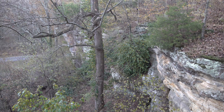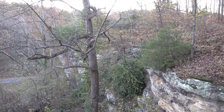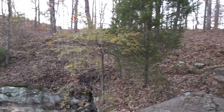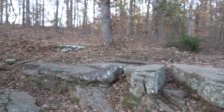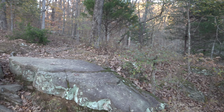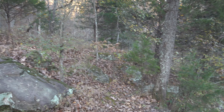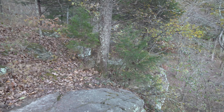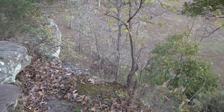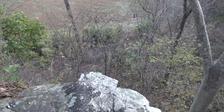Lots of cool bluffage here — really a fun place. It's a short hike but it's a climb up, so it's kind of a gut buster. It gets your heart going pretty good; it's really good exercise for such a short hike.